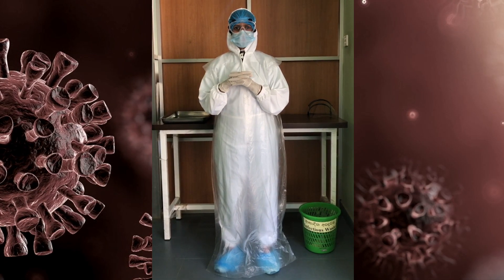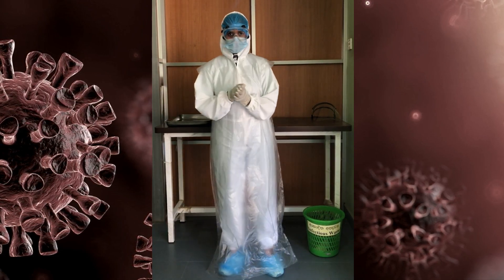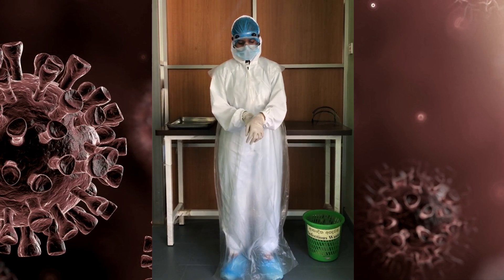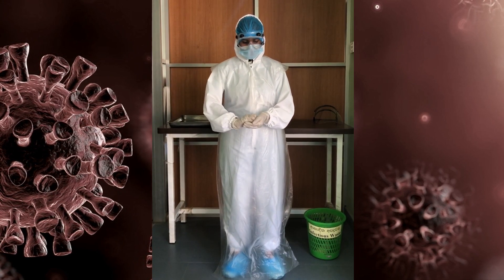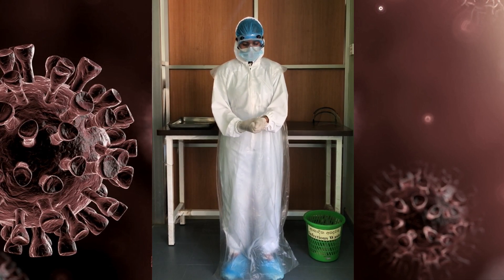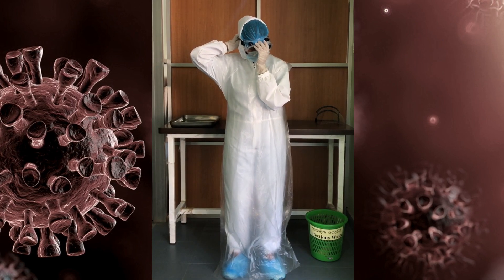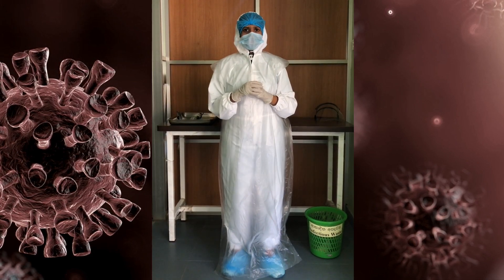Removal of goggles would be demonstrated next. Please make sure that you follow proper hand scrubbing procedures before each step, scrubbing your hands for at least 20 seconds. The goggles should be removed backwards while bending your head forward, so that the exposed surface of the goggles is away from the body.